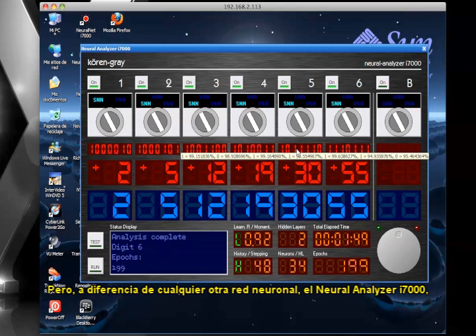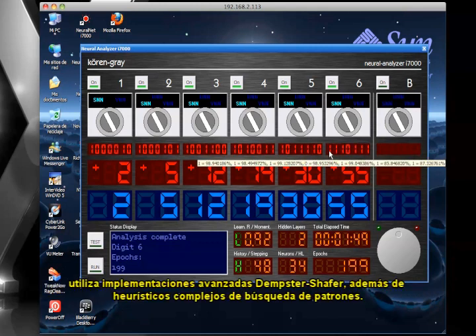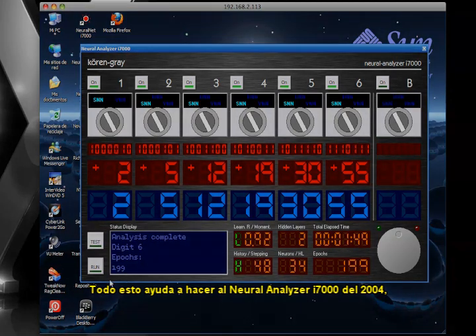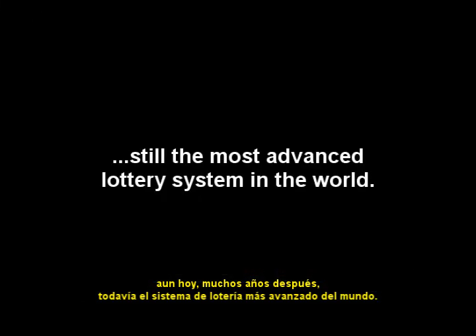But, unlike any other neural network, the Neural Analyzer i7000 uses advanced Dempster-Shafer implementations, along with complex pattern-searching heuristics. This all helps make the 2004 Neural Analyzer i7000, even today, many years later, still the most advanced lottery system in the world.